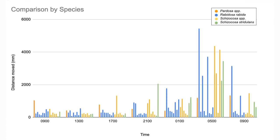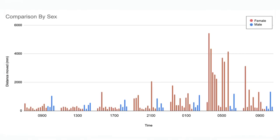Looking at the same data by species, there is more of a trend of certain species being active at different times — for example, Pardosa spiders were active more consistently throughout the day. Looking at the data by sex, there is a very clear distinction: females were very active at night, whereas males were more consistently active throughout the day with more individual variation. Especially around 5 a.m., the females really picked up and began moving quite a bit.